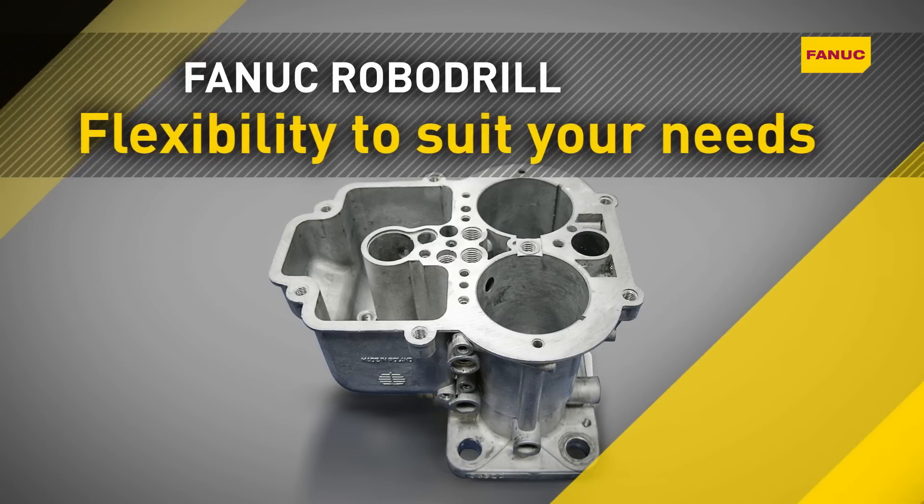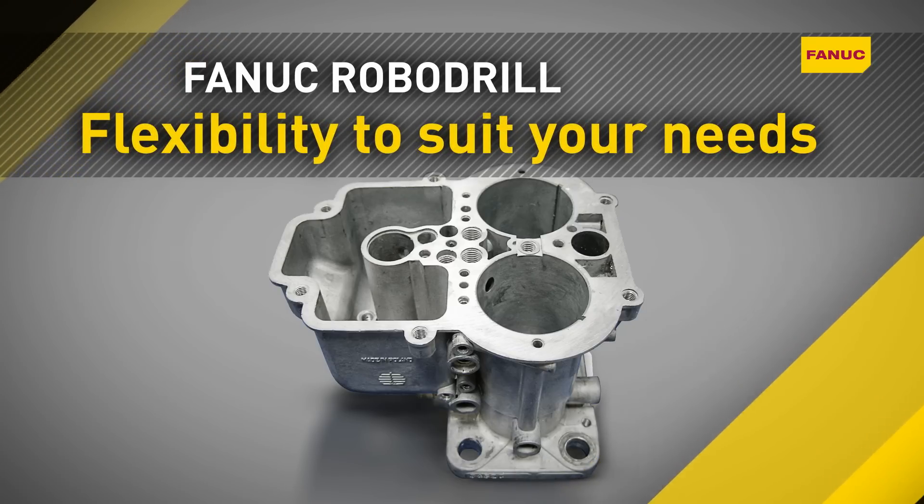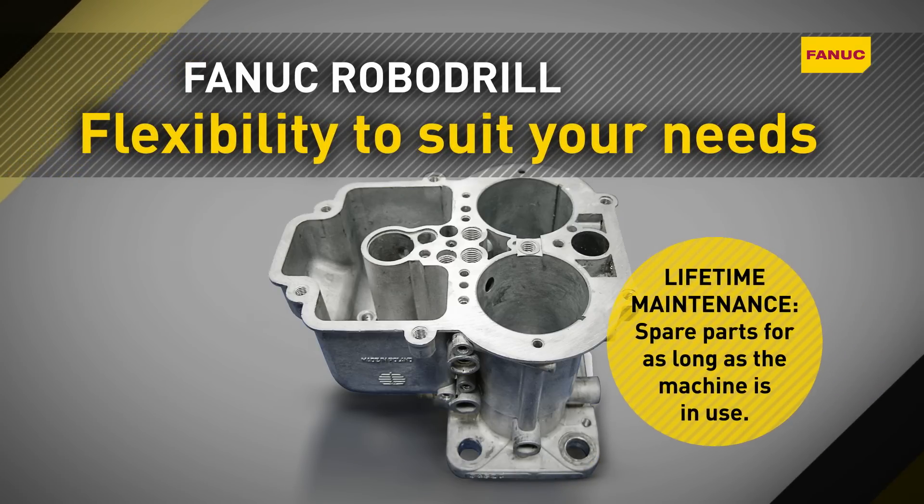Fanuc RoboDrill. Flexibility to suit your needs from the best-selling machine in its class.